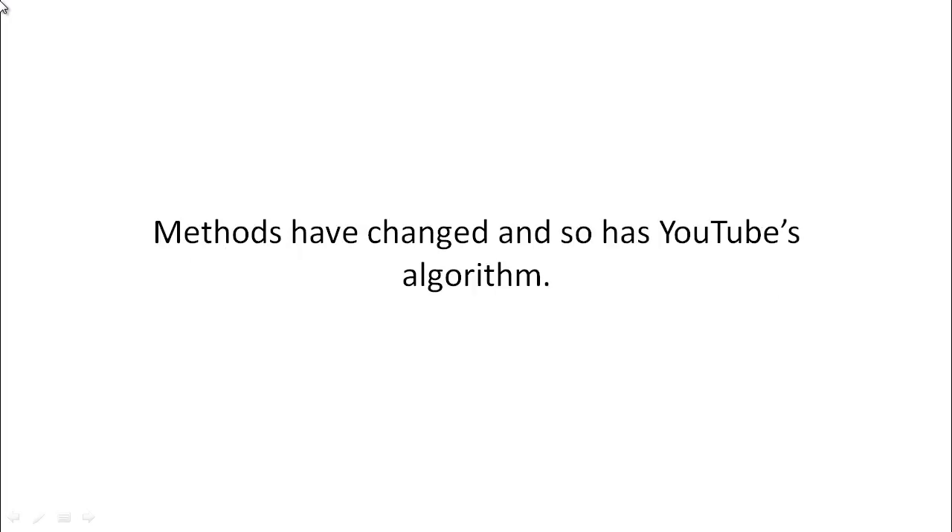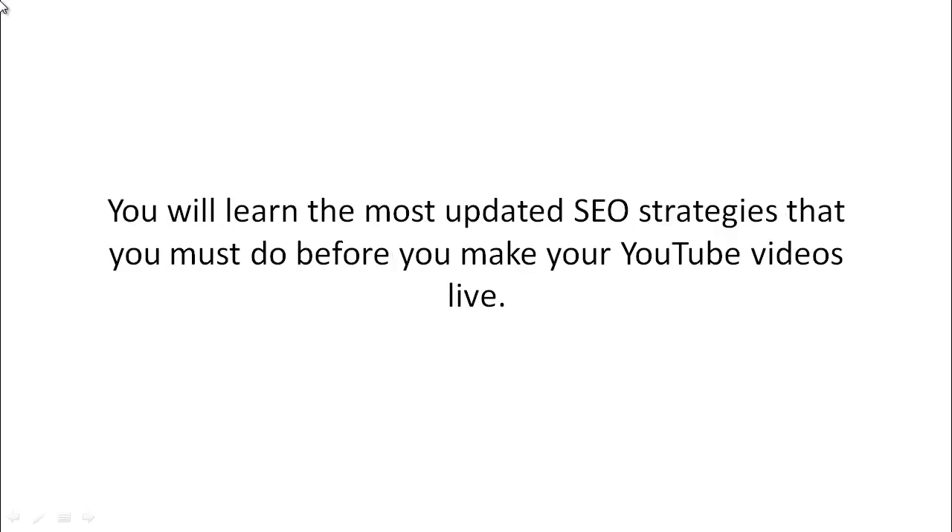Methods have changed and so has YouTube's algorithm. You'll learn the most updated SEO strategies that you must apply before you make your YouTube videos live.